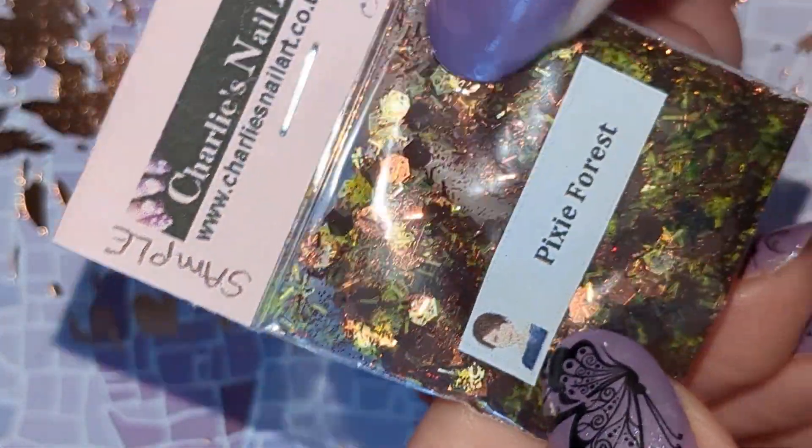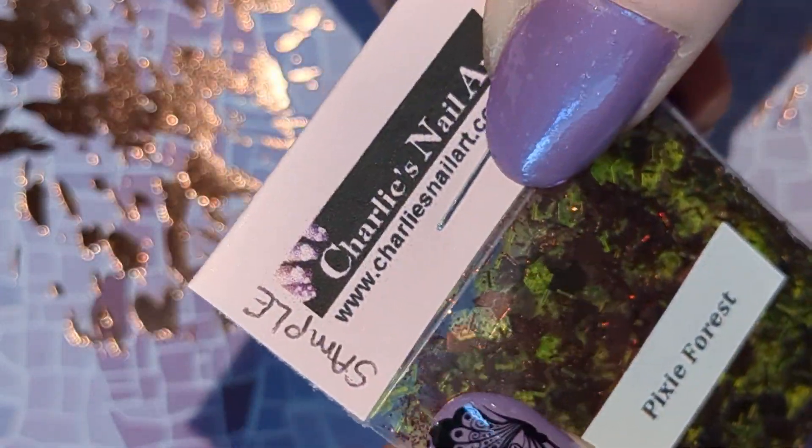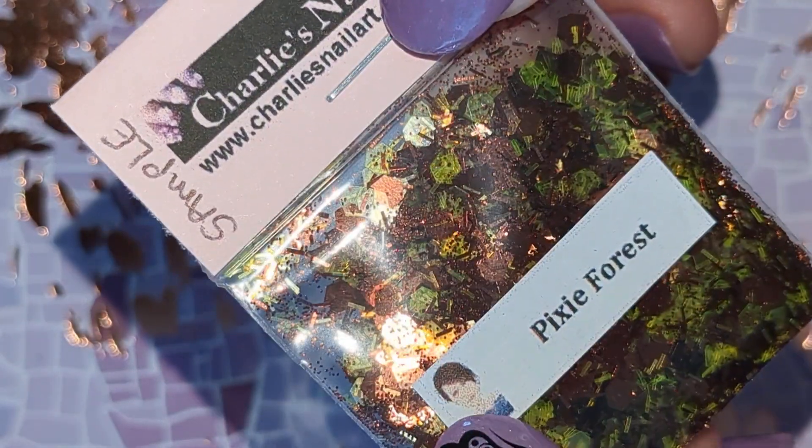And Pixie Forest. And this is a brown and gold hex mix with some strands in there as well.